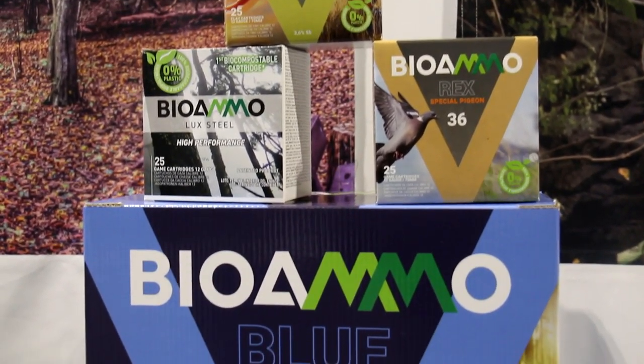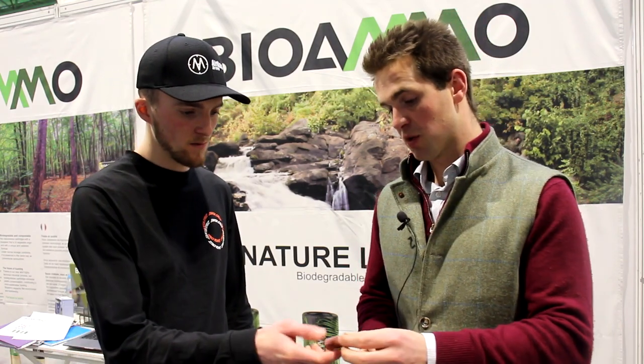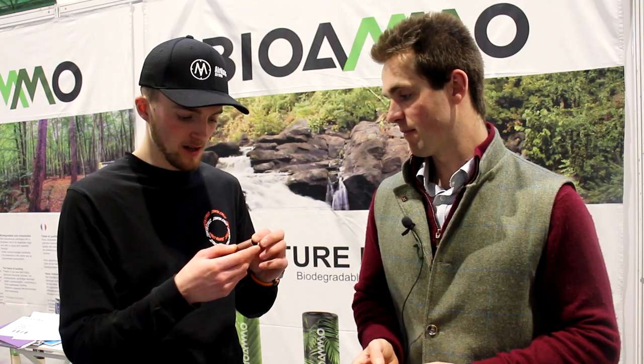They're focusing mostly on game cartridges, available in steel and 'Blue' — an alternative shot which is a mixture of aluminium, bismuth, tin, and zinc. Currently 12-bore in a 70mm case, with shorter 65mm cases coming later this year, and 20-bore going into production imminently. The wad is also vegetable-based resin. The case feels like plastic and does everything plastic does — but it is not plastic.